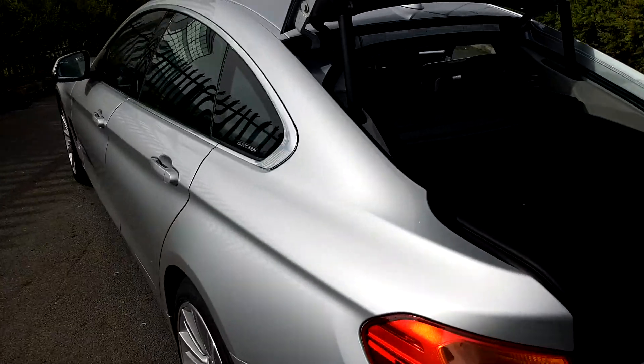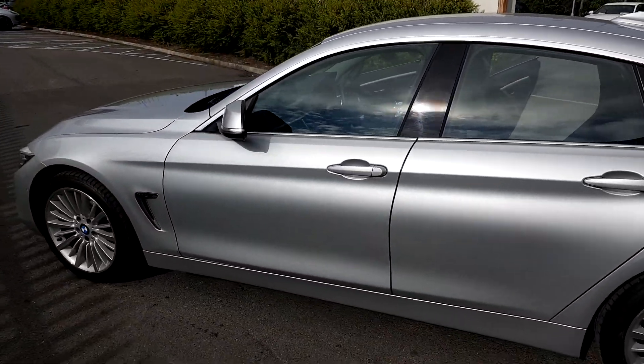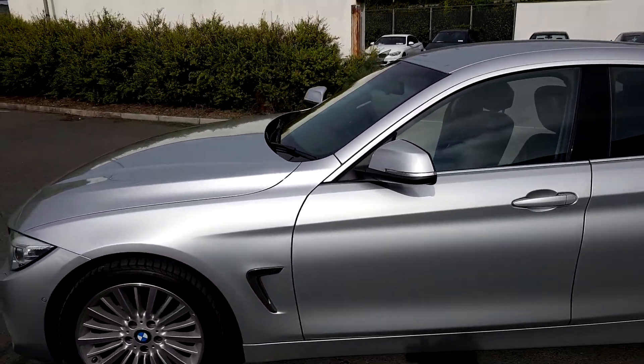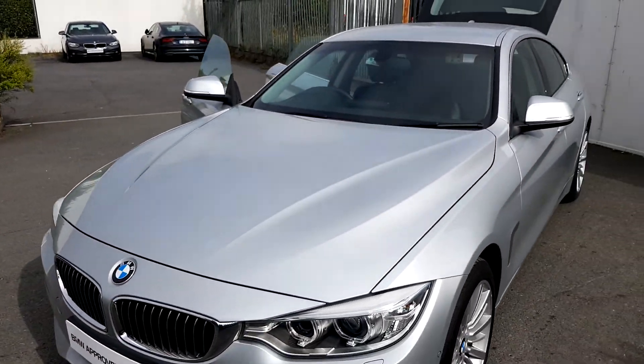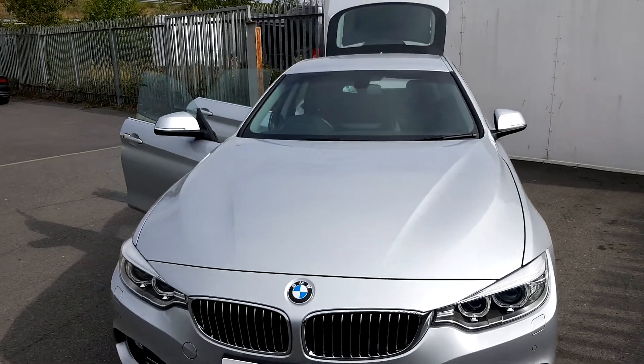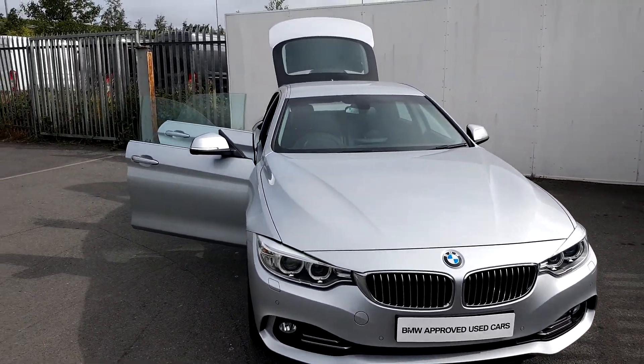This car is part of our BMW approved used car range and comes with a 2 year warranty. If you have any questions regarding this car please give us a call on 864-7777, or visit us at JoeDuffUBMW.ie. Thank you.